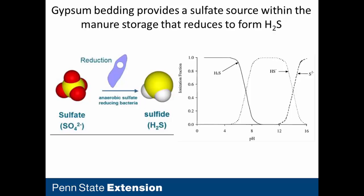Gypsum being calcium sulfate — that sulfate portion, when it ends up in deep manure storages in an anaerobic environment, has the potential to produce sulfide. At the pH range we're at with dairy manure, hydrogen sulfide is the dominant species.